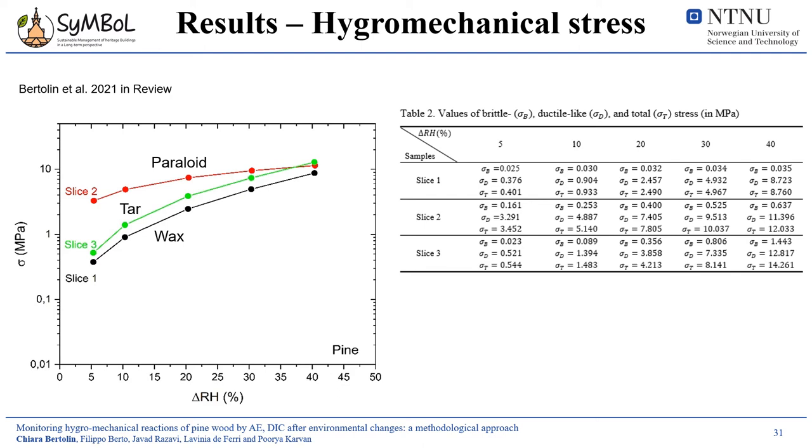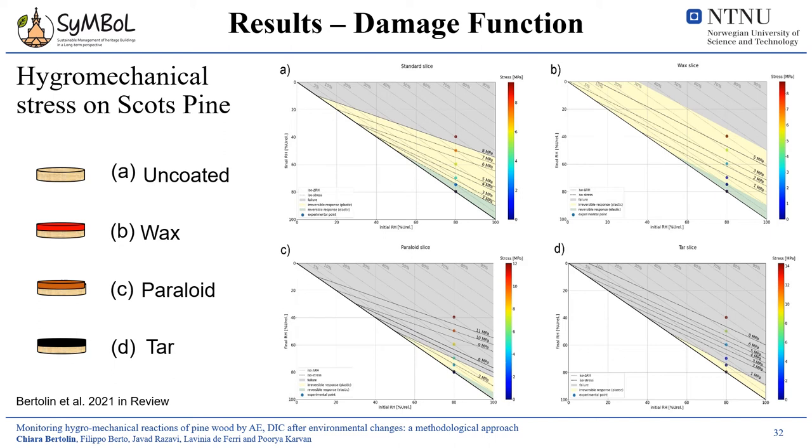This plot shows the stress level expressed in megapascal at each step of the drying process experienced by the coated slices in the climate chamber after the induced abrupt humidity change. These data enabled development of the risk assessment tool. Four different plots are reported — A, B, C, D — representing the new risk assessment tool. Plot A refers to the uncoated Scots pine slice, Plot B to the wax-coated slice, C to the paraloid, and D to the tar-coated slice.